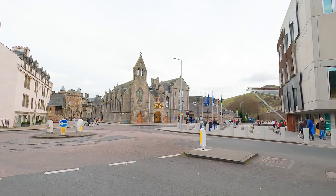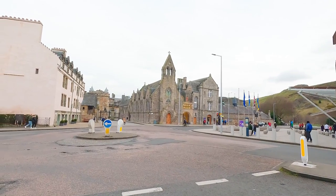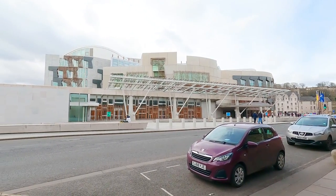And now we are approaching the final part of the route, Holyrood Palace. It is located at the very end of the Royal Mile, opposite the Scottish Parliament, with the impressive backdrop of Arthur's Seat.